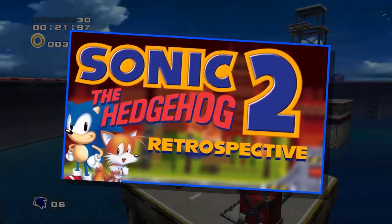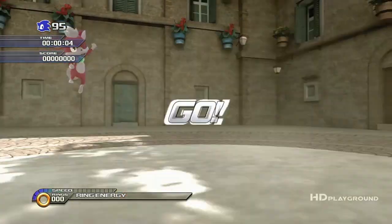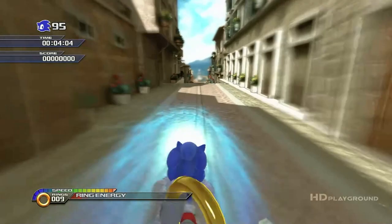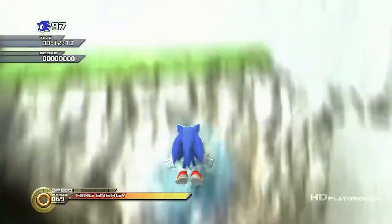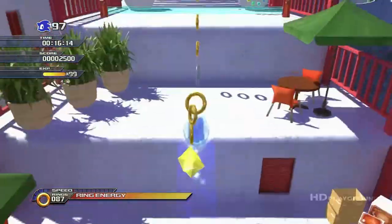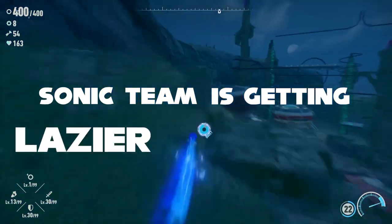After releasing my last video, I decided to take a couple days just to chill and not really work on anything. So I did as I usually do and played some Sonic Unleashed, one of my favorite games in the Sonic franchise. Then after replaying Windmill Isle, I went to go play some Sonic Frontiers, and I felt that something was off. I've noticed that as time progresses, Sonic Team is getting lazier and lazier, specifically in the animation department.